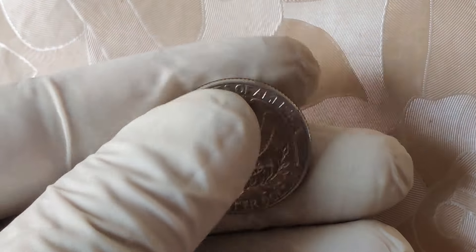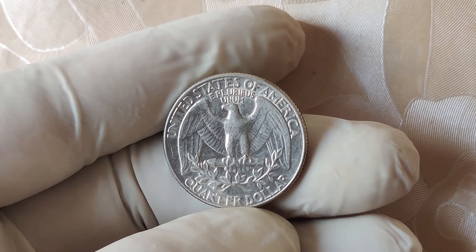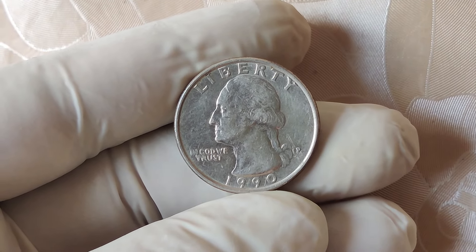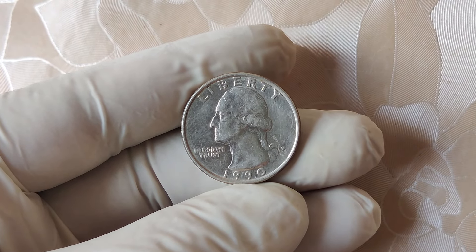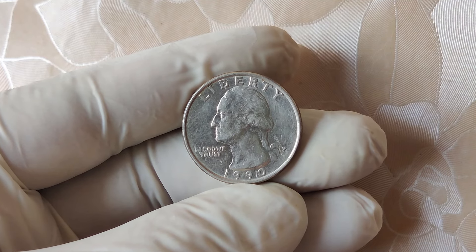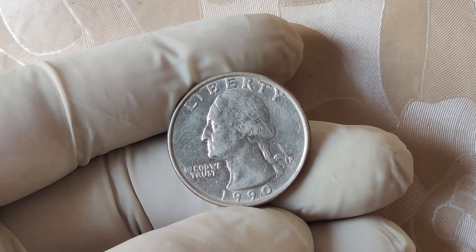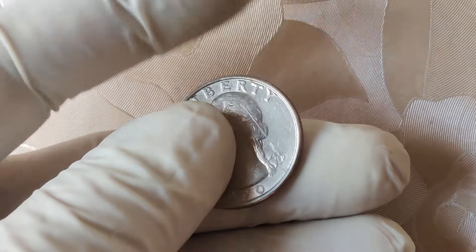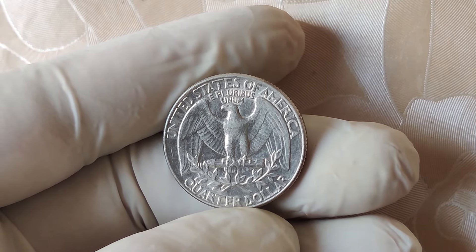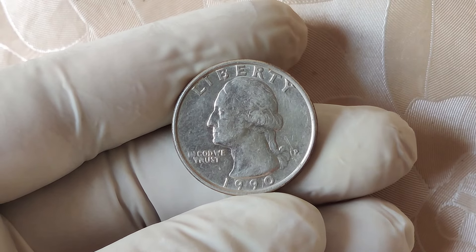Alright, that wraps up today's video. The 1990 no mint mark quarter might look like an ordinary coin, but for a few lucky people, it's been a golden ticket worth thousands of dollars. Whether it's mint errors, high grades, or simple rarity, certain coins have the potential to bring big returns to collectors. If you enjoyed this video, don't forget to give it a thumbs up, subscribe to the channel for more coin-related content, and hit the notification bell so you never miss an update. Let me know in the comments — have you checked your 1990 quarters yet? What's the most valuable coin you've ever found? I'd love to hear your stories. Until next time, happy collecting!